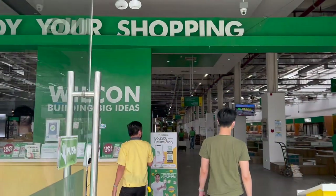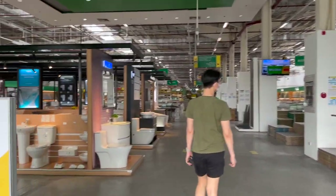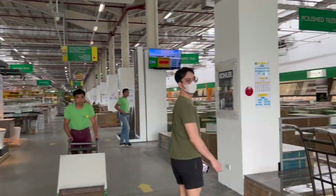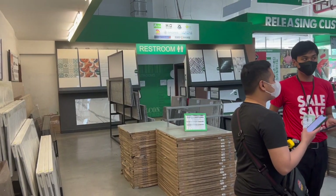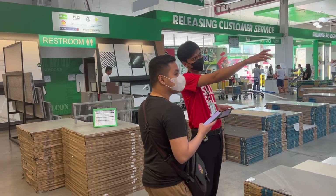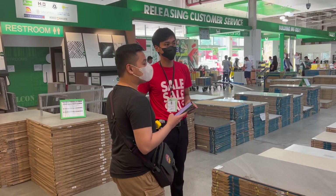As I said, this is actually much bigger and much better. There's a lot of things to see here — I'm excited. There's actually a lot more tile selection here. The tiles I've been looking for are actually here and not at the Builders Depot earlier. We are asking for assistance since it's our first time here at Wilcon Depot, so we really need some help. Let's get it.